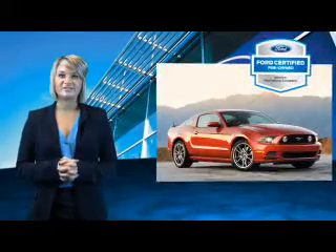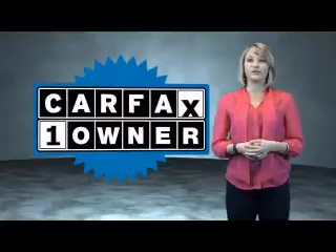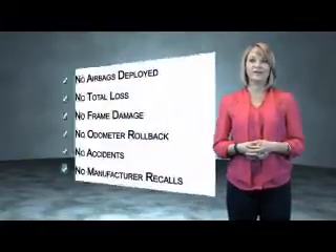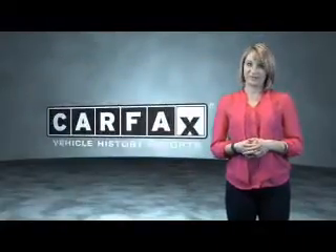The benefits of a certified pre-owned Ford are endless. Drive one today. This is a Carfax One Owner vehicle which qualifies for the Carfax Buy Back Guarantee. Be sure to find a complimentary copy of the Carfax Vehicle History Report online or contact the dealership.